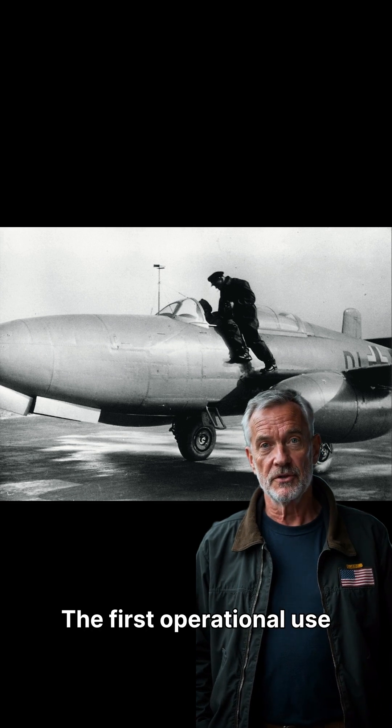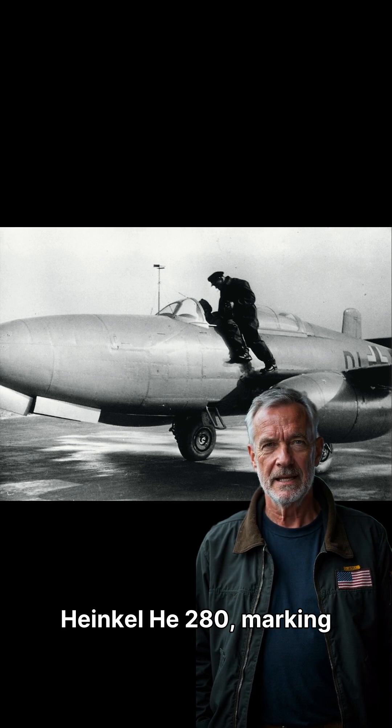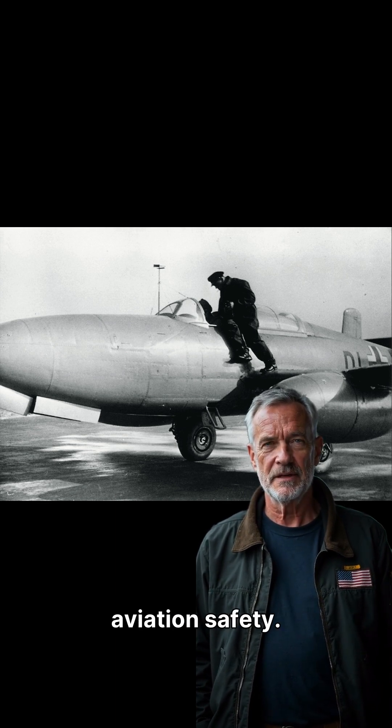The first operational use was in 1942 by Helmut Schenk in the Heinkel He-280, marking a pivotal moment in aviation safety.